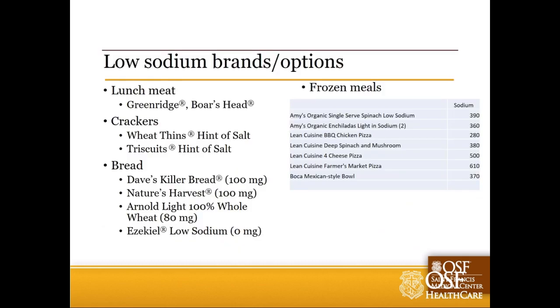Here are some lower sodium bread brands to consider. Dave's Killer Bread is expensive but hearty - great thick slices if you don't mind nuts and seeds. Arnold Light 100% Whole Wheat has only 80 milligrams of sodium. And Ezekiel Bread - you'll find it in the frozen section. It makes great toast, but I find it a bit dry as a sandwich bread since you have to thaw it. A couple of solid options depending on your preference.